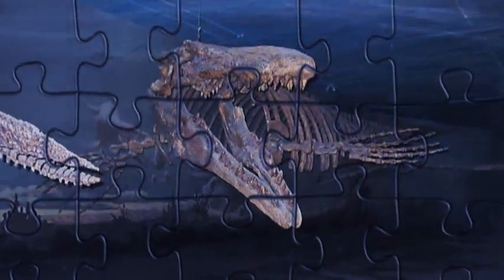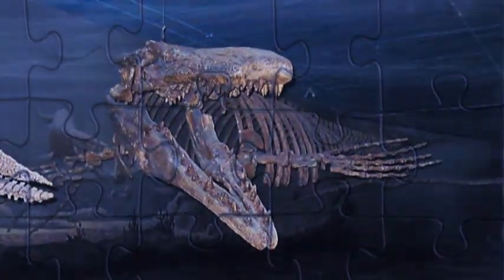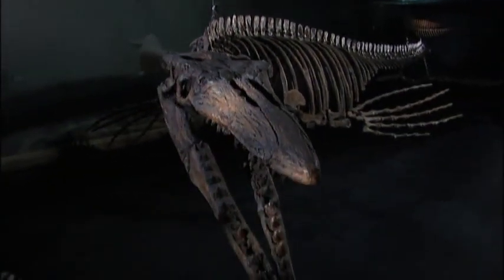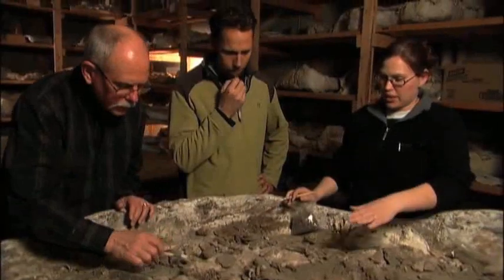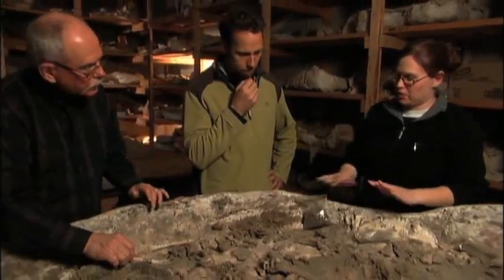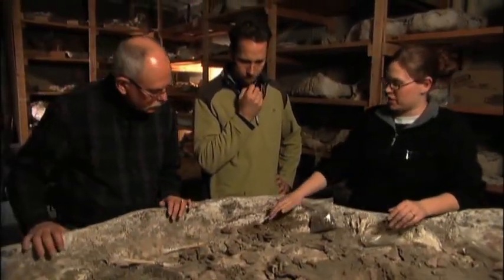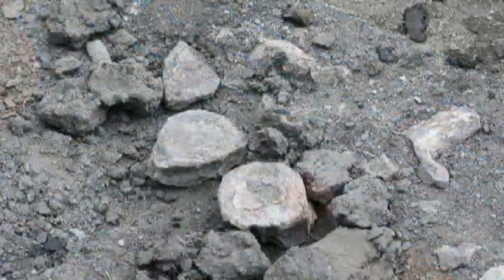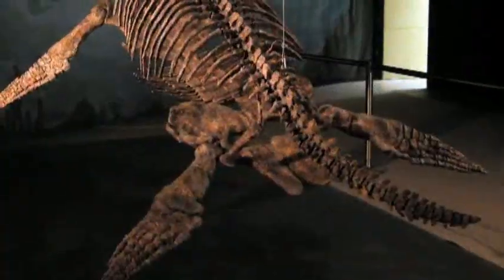When dinosaurs roamed the land, this 40-foot-long predator ruled the sea — it's called a mosasaur. They named the monster Bruce. As we started to get under and go a little bit farther beyond what was exposed on the surface, we saw this. The frozen ecosystem yields more significant discoveries — the latest, a 16-foot-long plesiosaur they called Betsy.